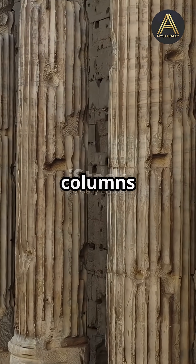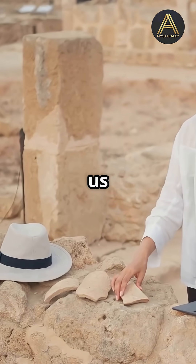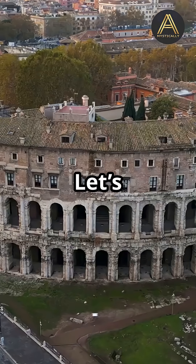If you think Roman ruins are all marble columns and dusty stones, think again. Today's tech is helping us see Rome like never before. Let's dive in.